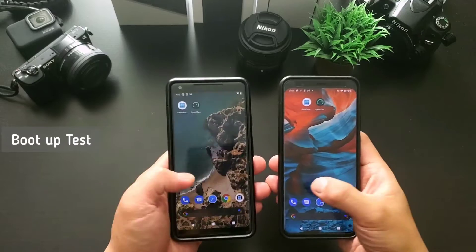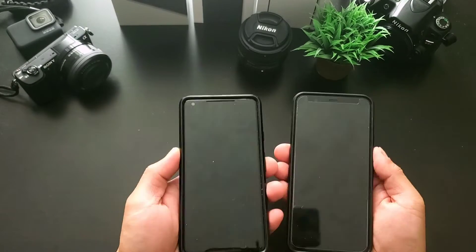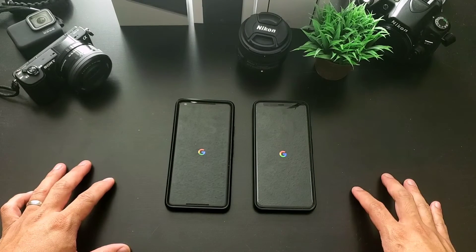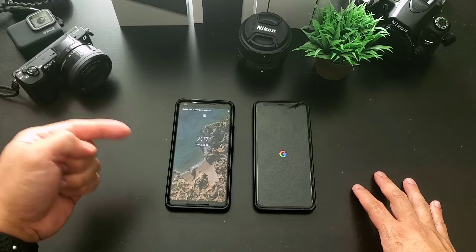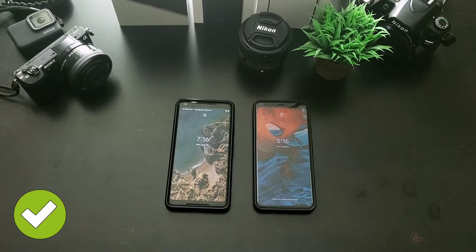Next is the boot up test. We will turn off both phones and turn them back on to see who is faster. Operating system, network connectivity, and boot up animation may affect how fast this is. Google Pixel 2 XL is faster than Google Pixel 4 XL, so Pixel 2 XL is the winner here.